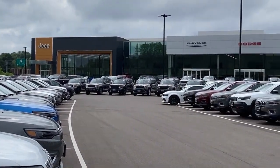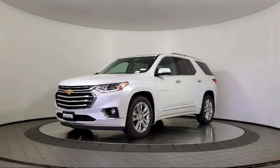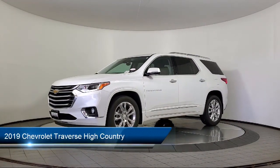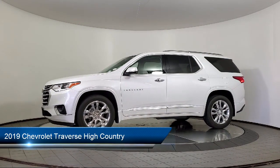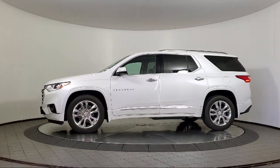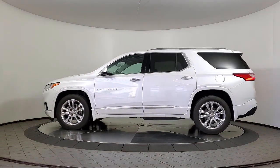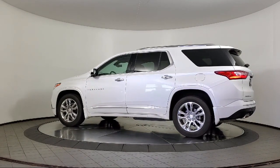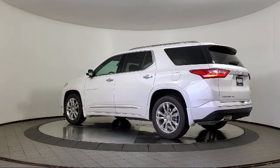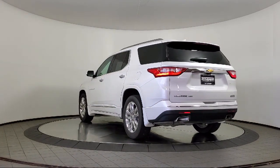Welcome to Coon Rapids Chrysler Dodge Jeep Ram. Here's a look at another one of our great vehicles in inventory. It comes equipped with preferred equipment group 2LZ, navigation, heated seats, third row seating, roof rack, vented seats, heated door mirrors, retractable cargo shade, integrated cargo liner, Sirius XM satellite radio, and has less than 35,000 miles on the odometer.